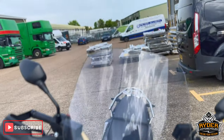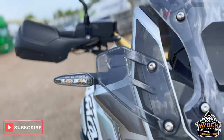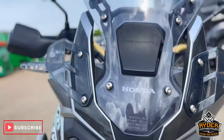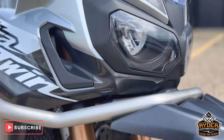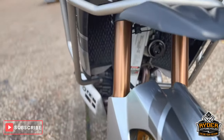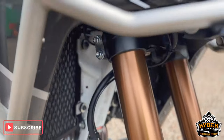Starting off at the front, it's got a nice clear screen with the added little winglets at the side. All the headlights are nice. It also has the added beak. All the front guard's in nice condition, as are the fork legs. The wheel's really nice.